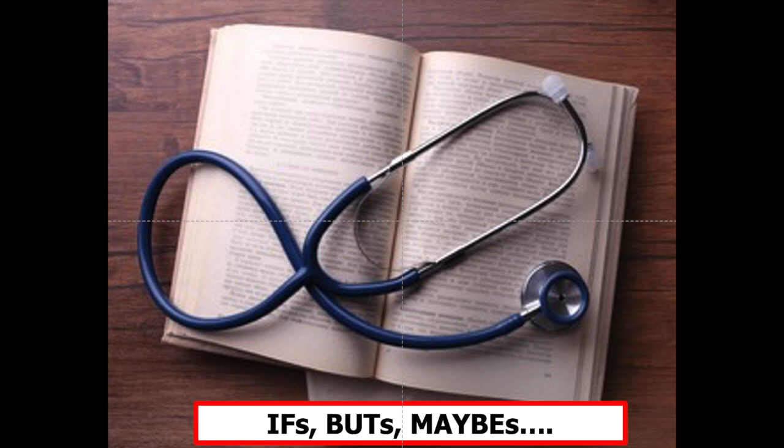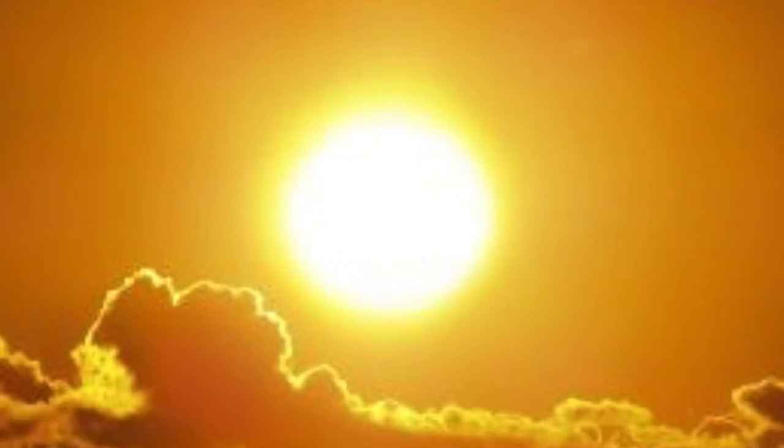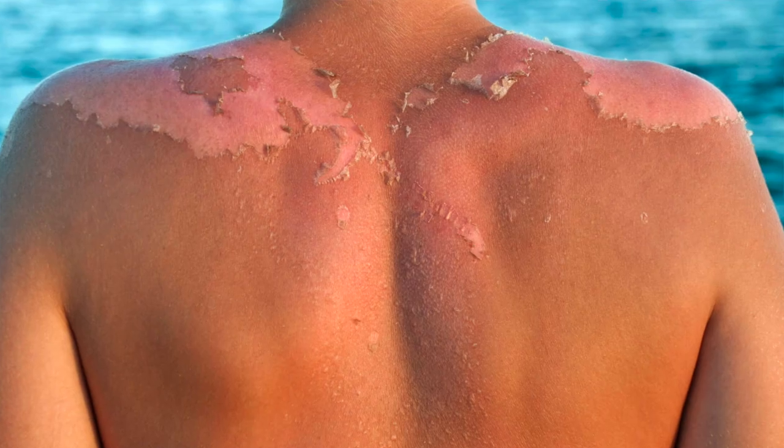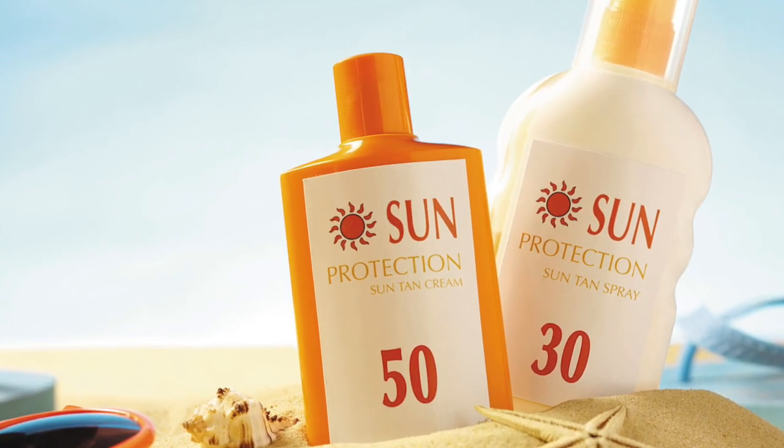Medical knowledge is often laced with buts and maybes, but not when it comes to sun exposure damaging the skin and the prevention of such damage with the use of topical sunscreens. Here there is evidence galore.